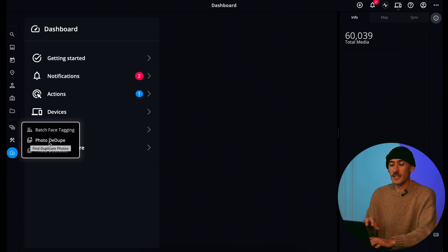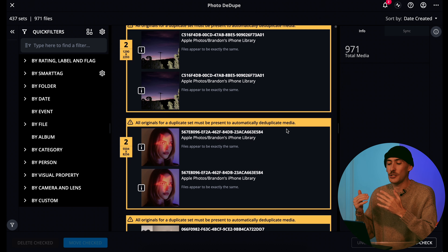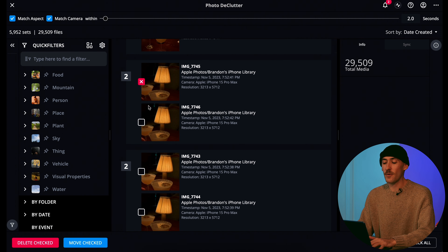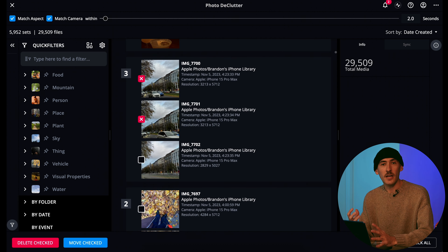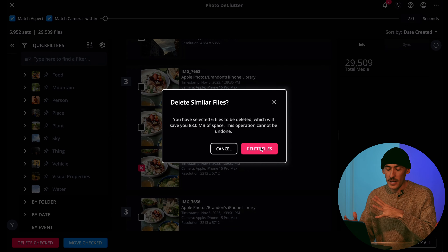There's also photo de-dupe, which recognizes duplicates you have throughout all your devices. You can see here I have almost a thousand different duplicates of images. There's also photo declutter — a lifesaver because it recognizes when you've taken more than one photo from a specific kind of setting, so you can compare the photos and save or delete anything that isn't quite up to par. MyLeo Photos is a private media hub, so it doesn't break up your existing workflow if you're using Photoshop or Lightroom — you can still edit in that software but use MyLeo to manage and organize.